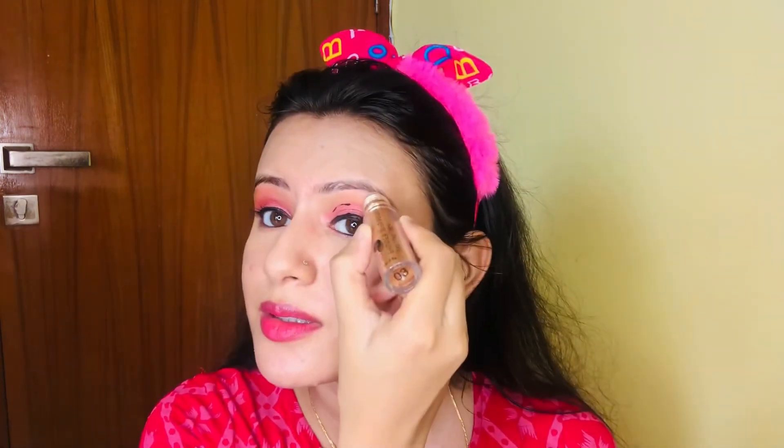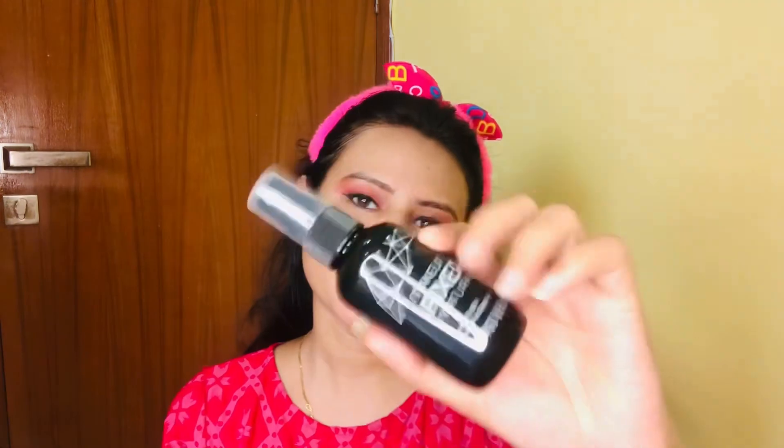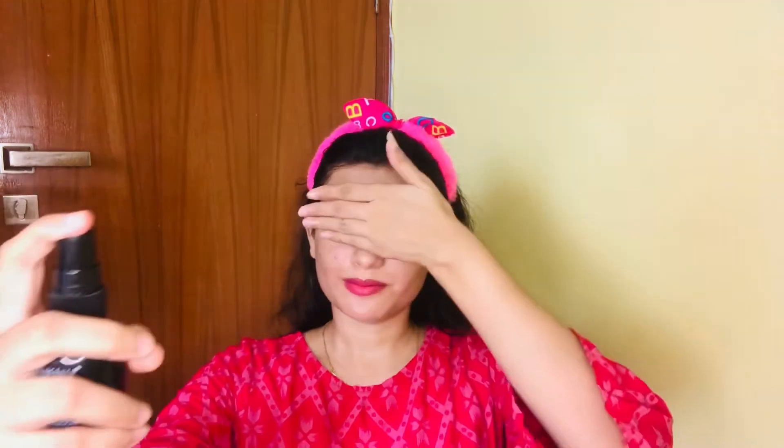Now I apply a little highlighter — this is a roll-on Swiss Beauty highlighter and you can put it on your eyes, nose, cheeks, and blend it in. This has a very good effect. After that, I apply my makeup fixer. This is a summer look, so don't forget to apply makeup fixer so that it will be set for the day.